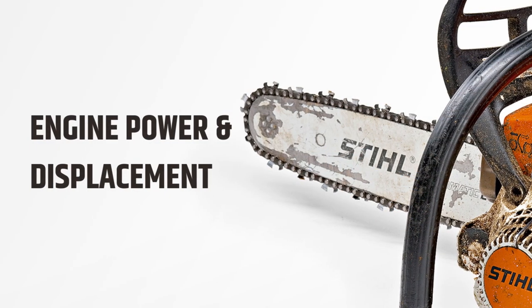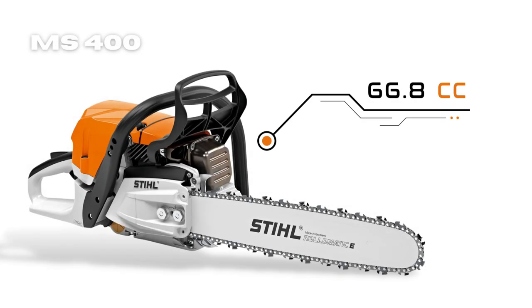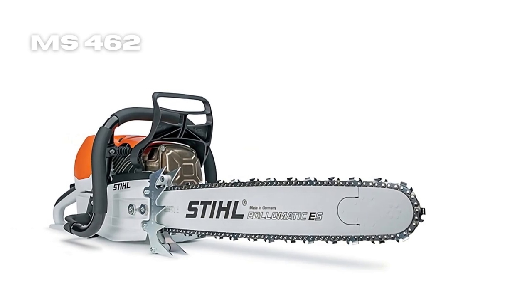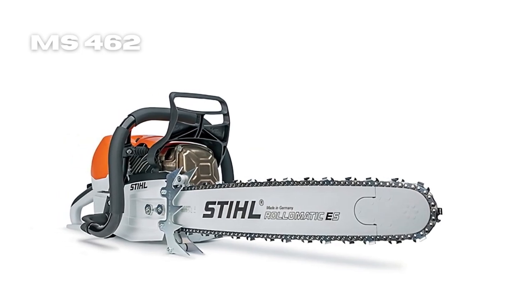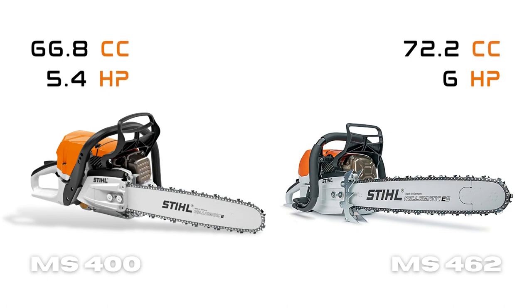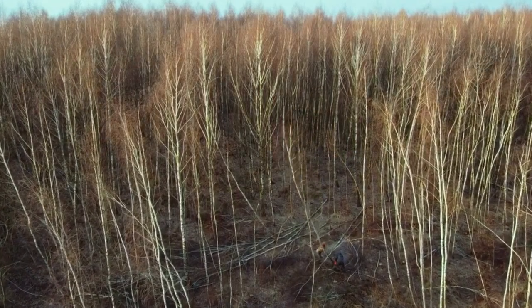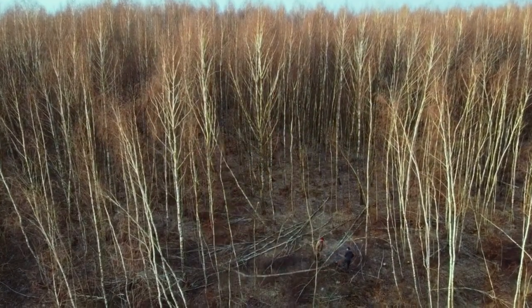The STIHL MS 400 comes with a 66.8 cc engine that produces 5.4 horsepower. On the other hand, the STIHL MS 462 boasts an engine with a displacement of 72.2 cc and produces 6 horsepower. When it comes to engine power, the STIHL MS 462 has a slight edge over the STIHL MS 400, making it more suitable for cutting trees in the forest and general trimming jobs.